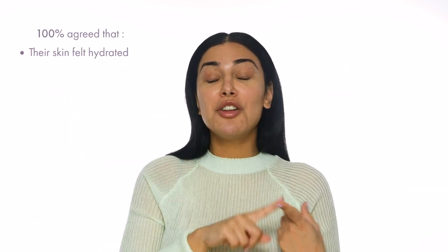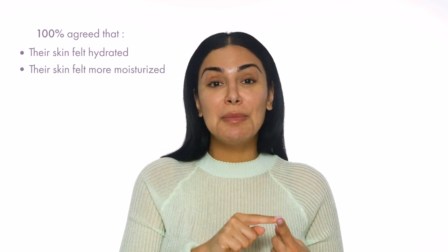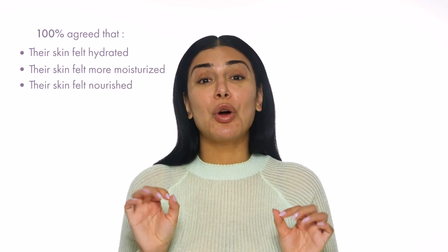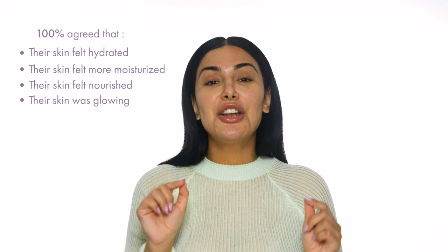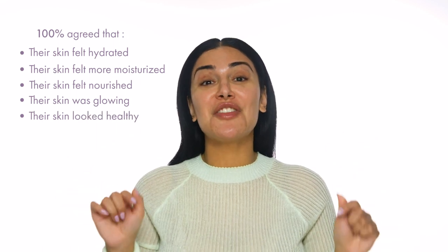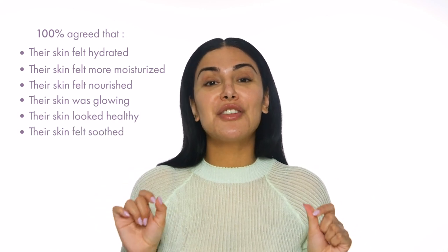It is unbelievable. I'm gonna show you guys the mask but I wanna tell you about the statistics behind this. 100% of people felt their skin was hydrated after using this mask. 100% felt their skin was more moisturized. 100% felt their skin was more nourished, and 100% thought their skin was glowing. 100% felt this mask made their skin look healthy, and 100% felt their skin was soothed.